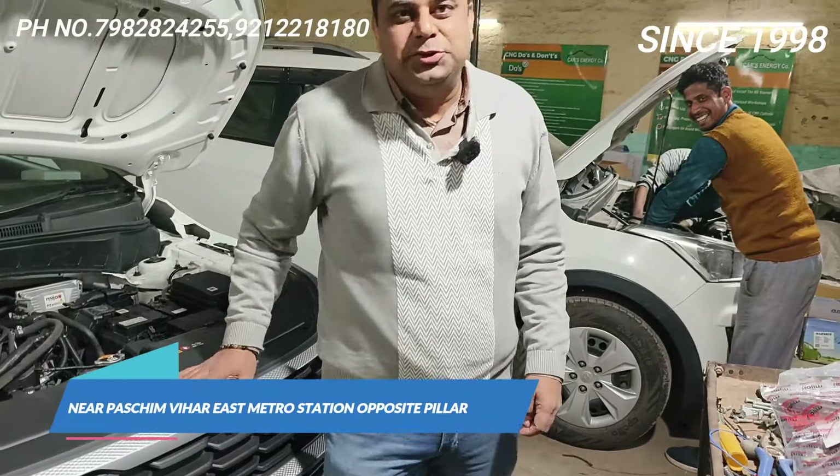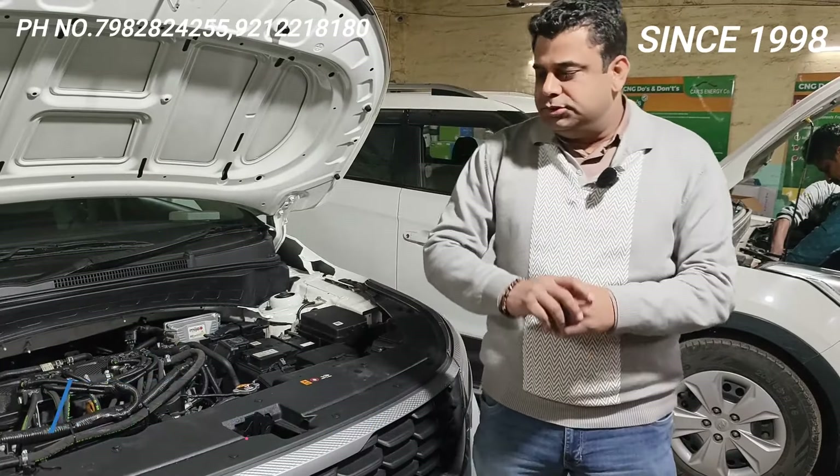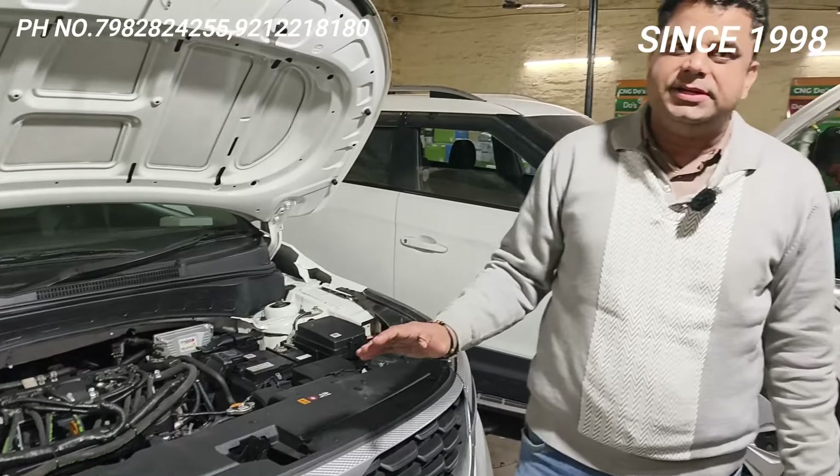This is BS6 and that is BS4. The kit it has is 8 injectors and that one has 4 injectors. This kit has the Mezo BS6 8-injector kit.